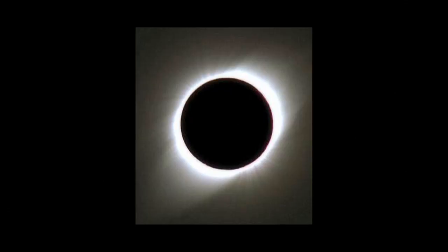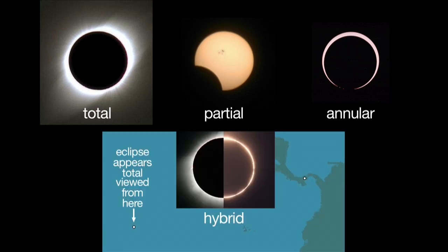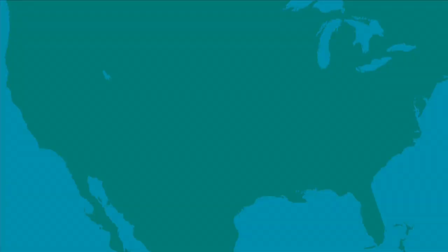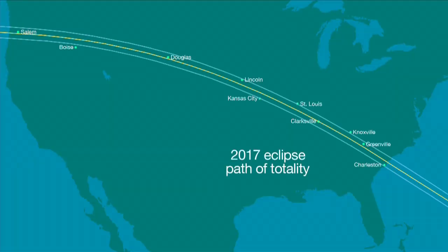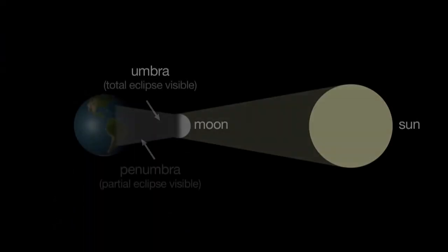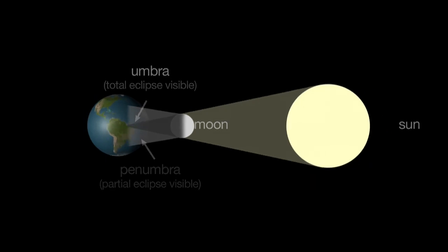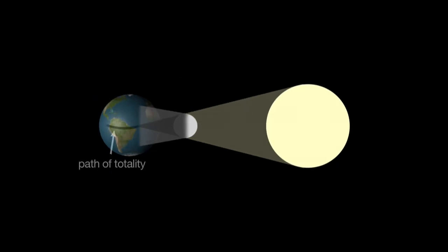There are four kinds of solar eclipses: total, partial, annular, and hybrid. A total solar eclipse, like the one this month and the one visible in parts of the U.S. in 2017, can only be seen from within a narrow track called the Path of Totality, where the moon completely blocks our view of the Sun's disk. The cone-shaped shadow of the moon becomes narrower as it extends towards Earth. Therefore, the path of totality is narrow, typically 10,000 miles long, but only about 100 miles wide.